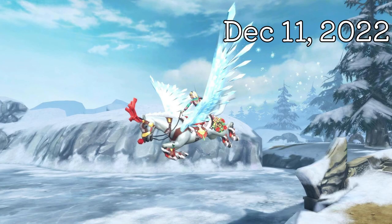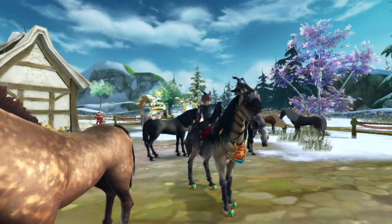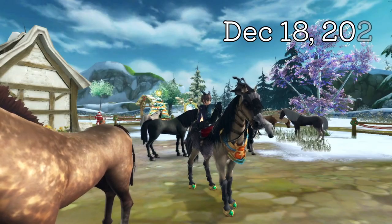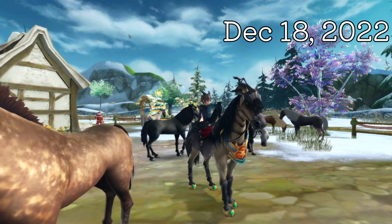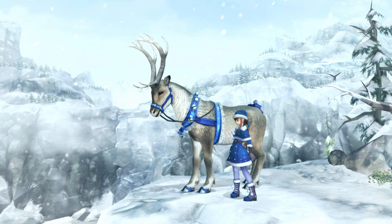11th of December, we got the ice wings. The ice wings look so good — I love them. Last but not least, 18th of December, we got the reindeer armor. The reindeer armor looks amazing. Whoever made this is so talented because it just looks so good. It looks absolutely amazing.